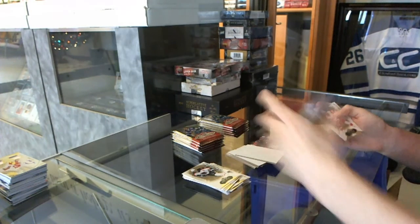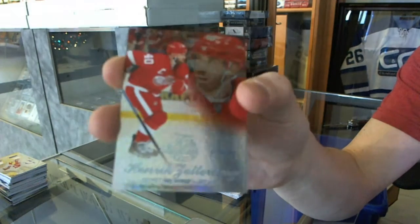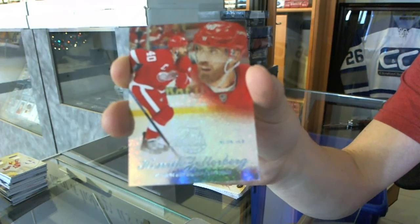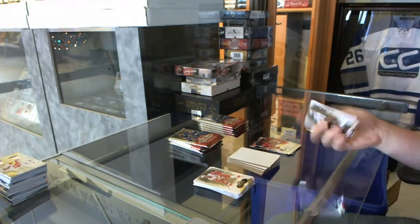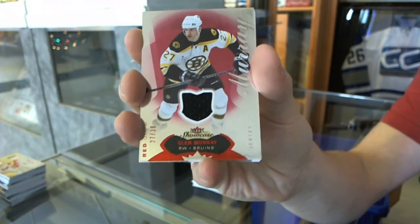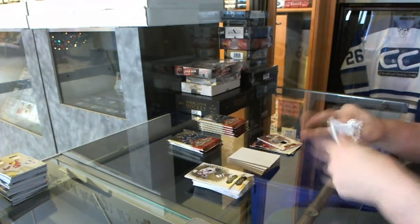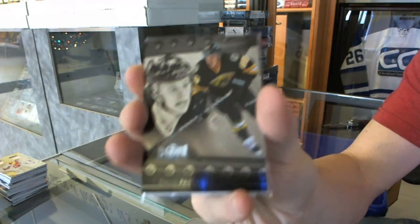We've got a Flair Showcase Blue Ice, number 299 for the Detroit Red Wings, Henrik Zetterberg. Red glow jersey, number 236 for the Boston Bruins, Glenn Murray. Metal Universe for the Bruins, David Pastrnak.